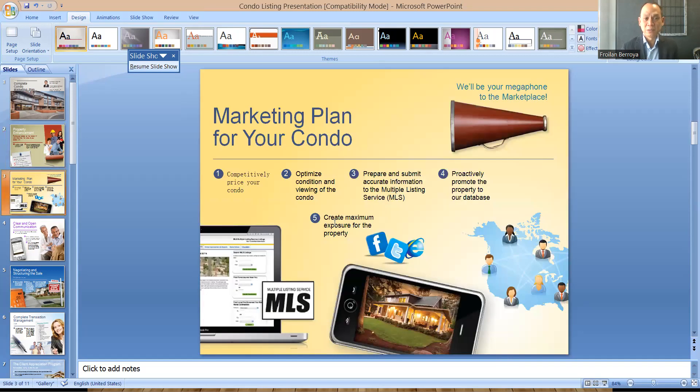On the second slide, 'Marketing plan for your condo,' this is where I tell them how I will market their condo. First, I will competitively price your condo and we'll have this conversation at the end of the presentation. Number two, we will optimize condition and viewing of the condo, because Mr. Seller, the buyers determine the price — all we can do is set it. What we can control is optimizing the condition and viewing of the condo to make it more appealing. Number three, we will prepare and submit to the Multiple Listing Service. Number four, we will promote your property to our database. And number five, we will create maximum exposure for the property.